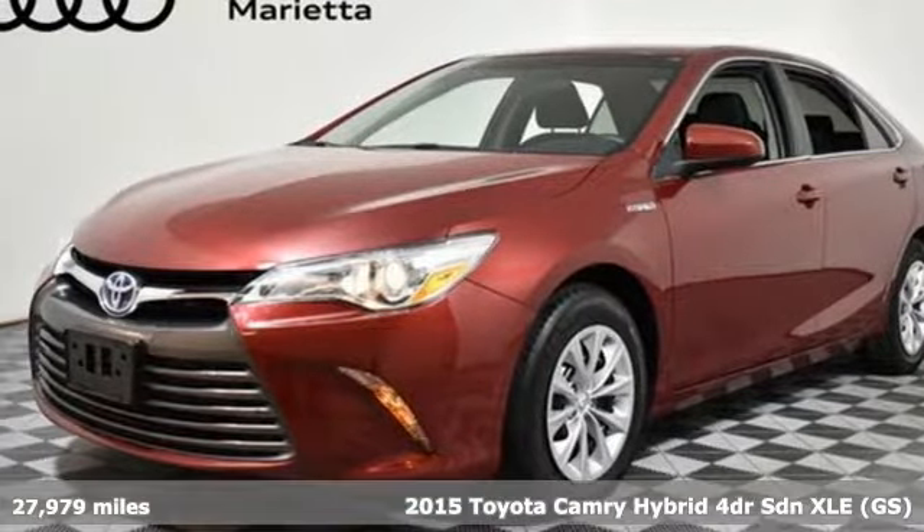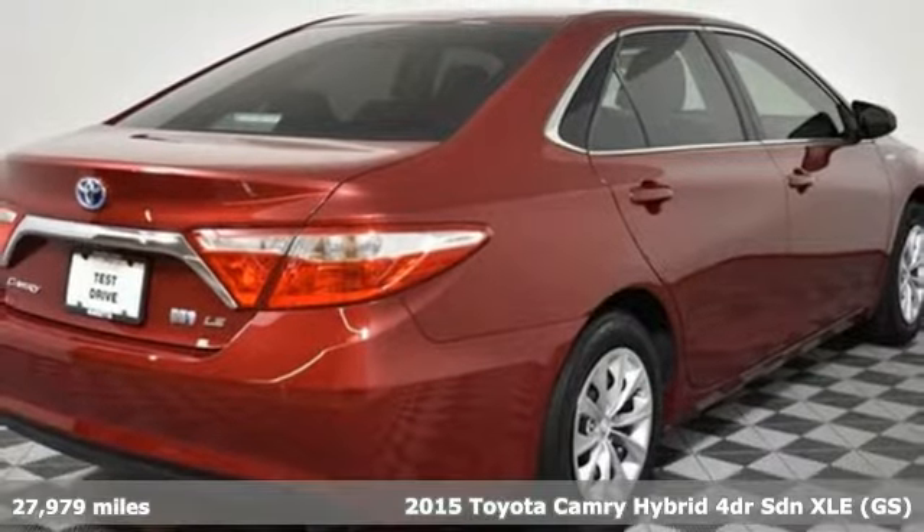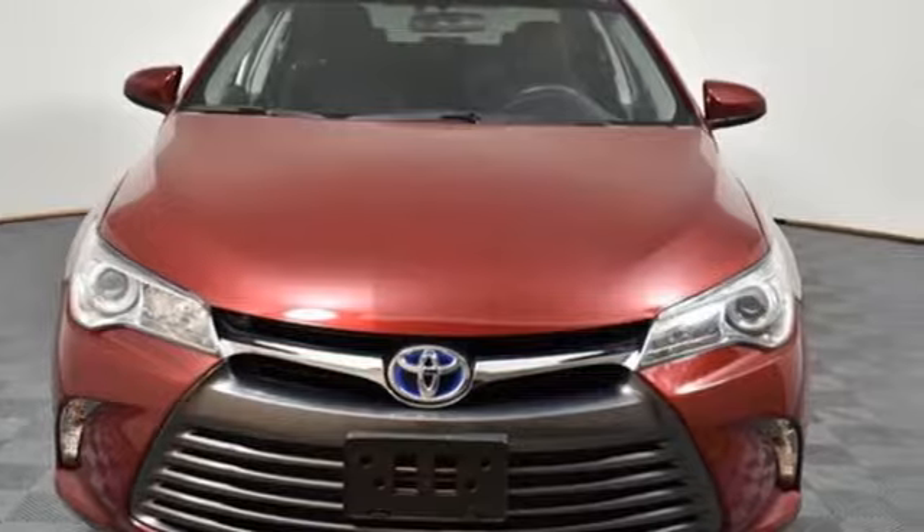Here's a 2015 Toyota Camry Hybrid. This high performer mixes bravado with sensibility. A great vehicle is comprised of great features, like these.